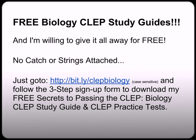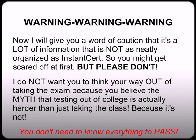About halfway down the page, you'll see my free three-step sign-up form to download my Secrets to Passing the CLEP, Biology CLEP Study Guides, and Practice Tests. Warning — I will give you a word of caution that this is a lot of information that is not as neatly organized as InstantCert, so you might get scared. But please don't — I do not want you to think your way out of taking this exam because you believe the myth that testing out of college is actually harder than just taking the class, because it's not. You do not need to know everything to pass.